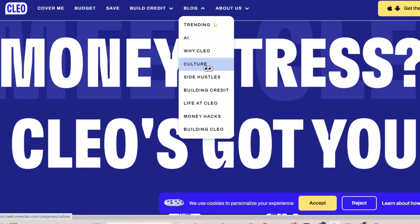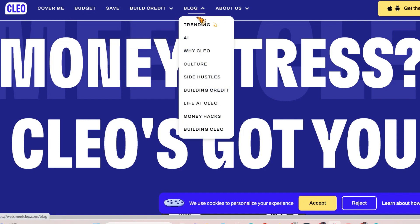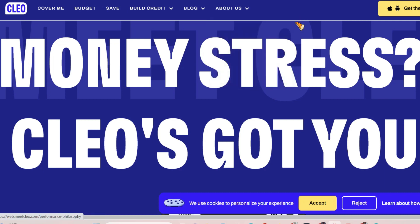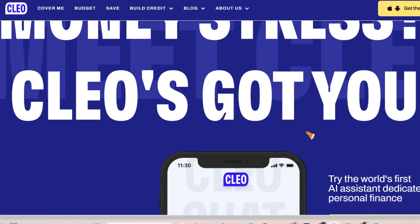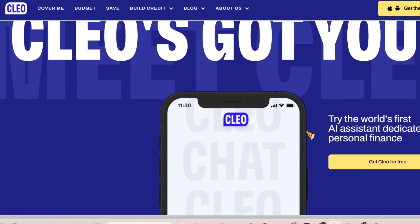Number 1: Clio. More than just a cash-advance app, Clio blends financial guidance with on-demand access to funds. Boasting a witty, chat-like interface, it analyzes your income and spending to predict cash flow gaps and offer up to $100 in advances at no cost. Clio also educates you with personalized money-saving tips and budgeting tools, empowering you to take control of your finances while covering immediate needs.